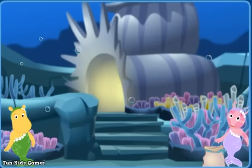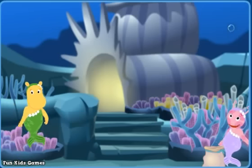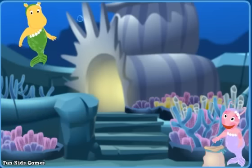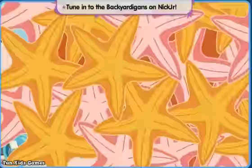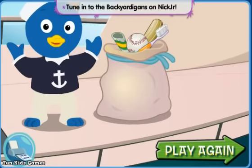You helped us find everything! Pablo will be so happy! Let's take everything up to his ship! Come on! All right! You helped get all my stuff back!